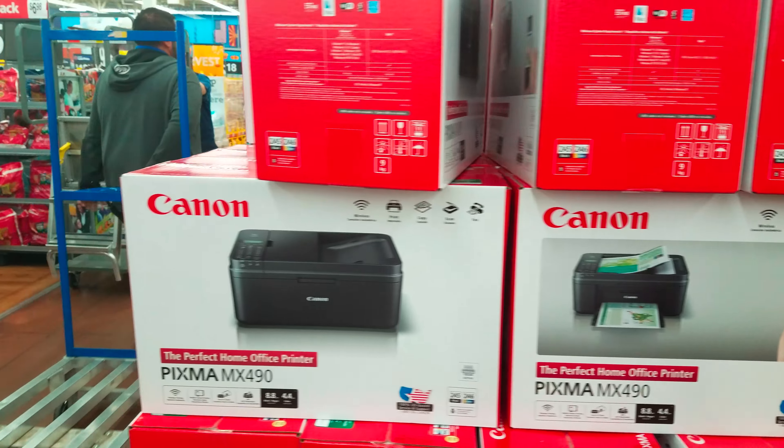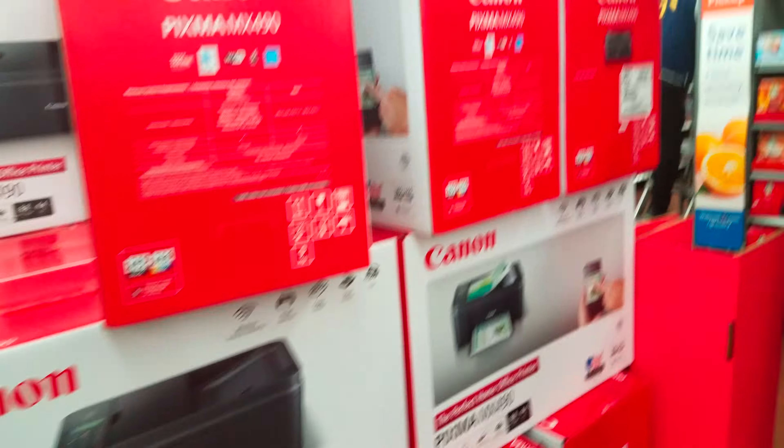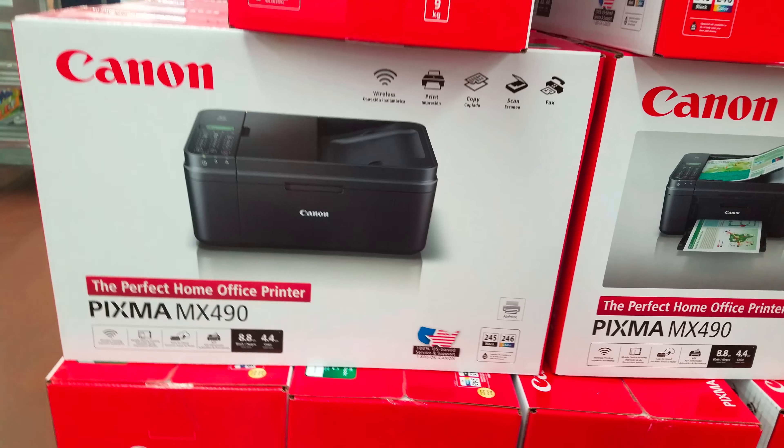I am at Walmart on Black Friday — after the aftermath though. Right here we have a Game Day wireless rechargeable speaker system for $69. Let's keep walking.